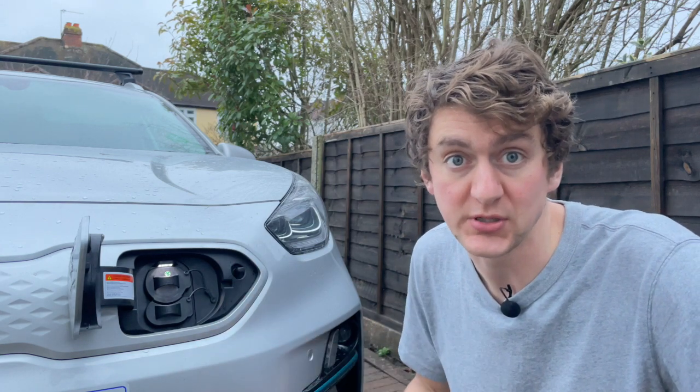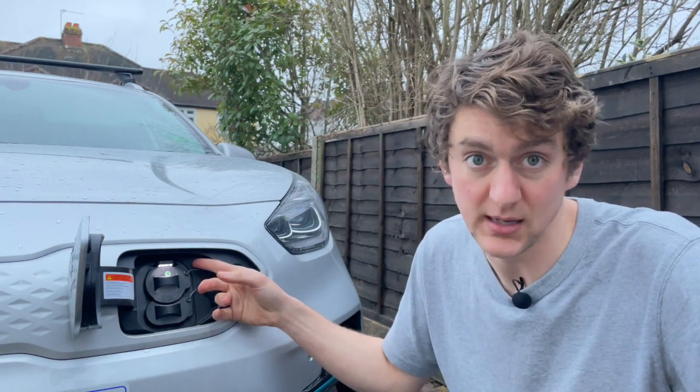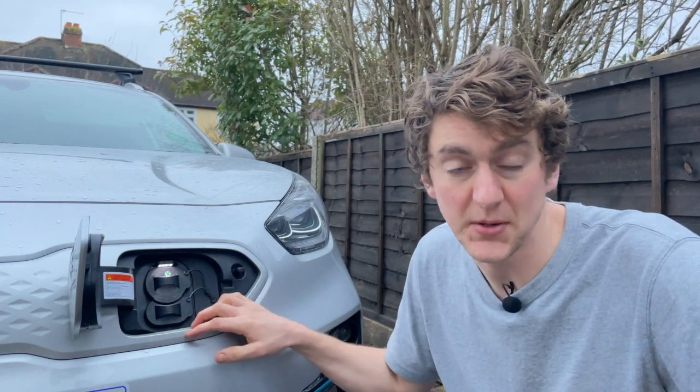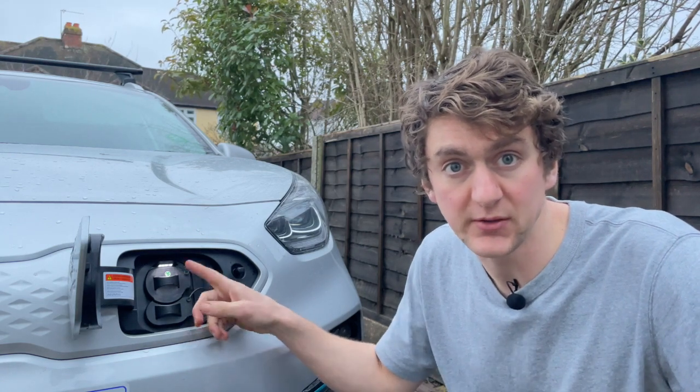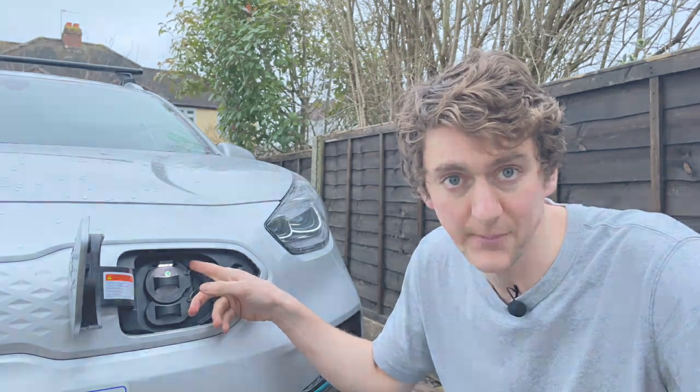But if you're out and charging at a super-fast charger — which can deliver 150 kilowatts — and you can only get 50 or 100 into your car, like you can in the e-Niro, then charging times are going to be a little bit different. So it's worth doing that extra bit of research to find out the maximum kilowatts you can get into the car.